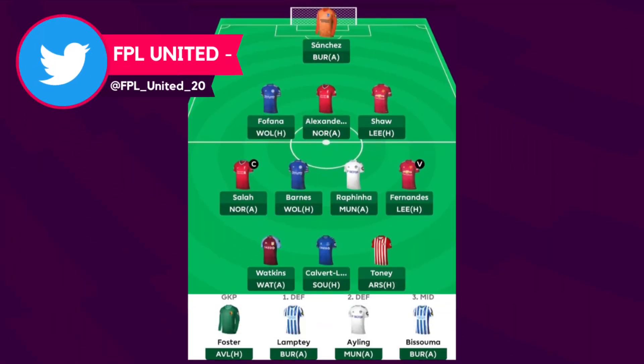Taking a look at the first draft, this one is from FPL United. For his goalkeepers he has gone with Sanchez and Foster. I do think these two will be a very common combination coming into the new season, as Sanchez is the second highest owned keeper and Foster is the third with 27% and 24% ownership respectively. This does seem to be one of the better goalkeeping combinations between the £4.5 and £4 million keepers.